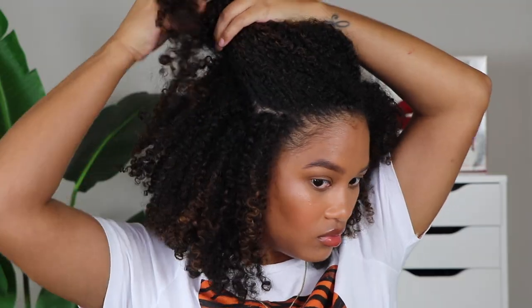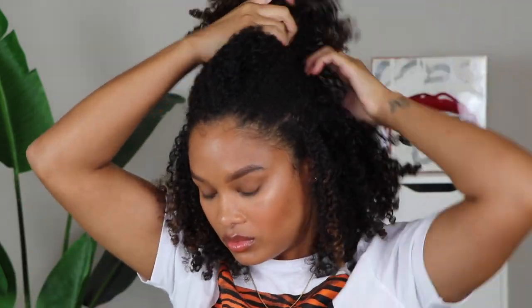Alright, so let's go ahead and get started. I think what I'm going to do is start by sectioning my hair. I'm just going to do two sections - it's kind of hard to tackle the whole fro all at once. So I'm just going to lightly section this out. This is basically just so I can see the curls a little bit easier.